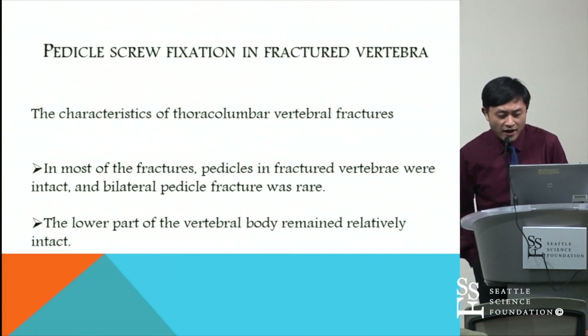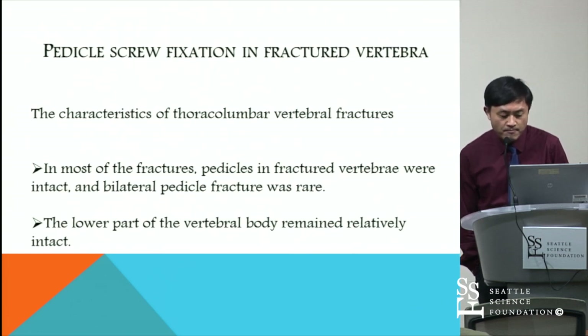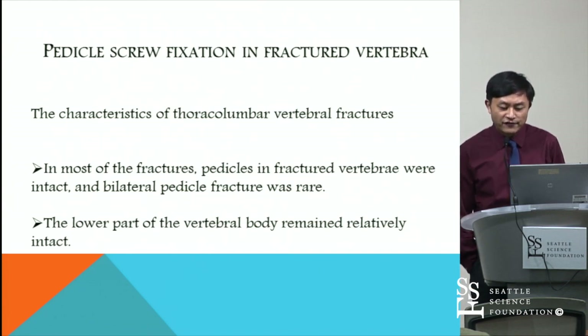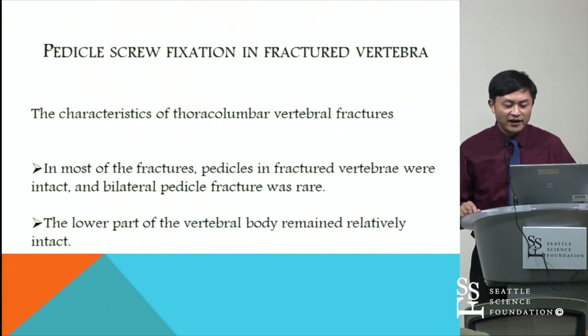I would like to talk about pedicle screw fixation in fractured vertebrae, which is very popular in China. Many researchers have concluded that in most thoracolumbar fractures, pedicles in the fractured vertebrae were intact and bilateral pedicle fracture was rare. The lower part of the body remained relatively intact.